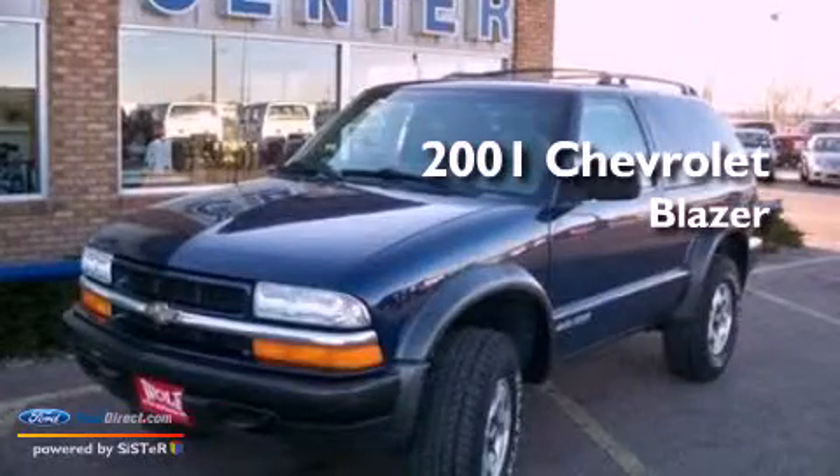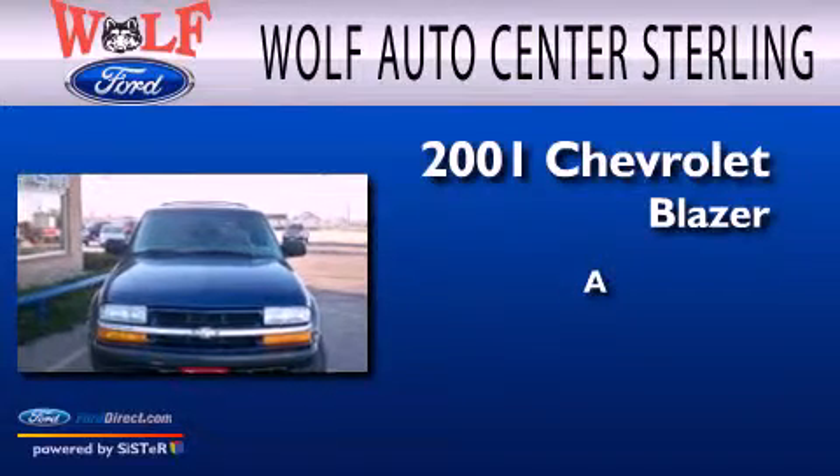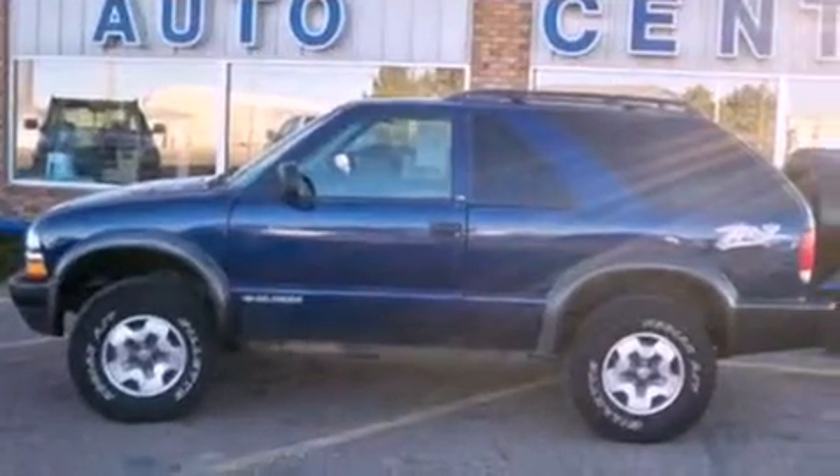This is a 2001 Chevrolet Blazer. All of the following features are included.